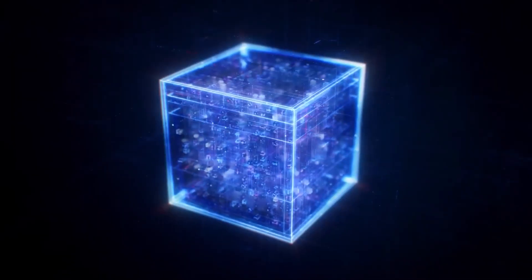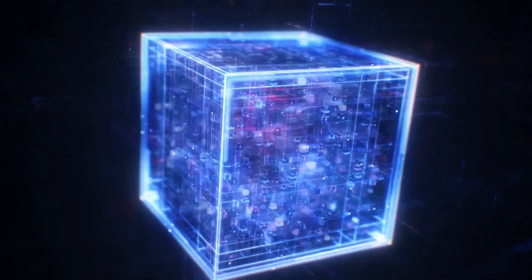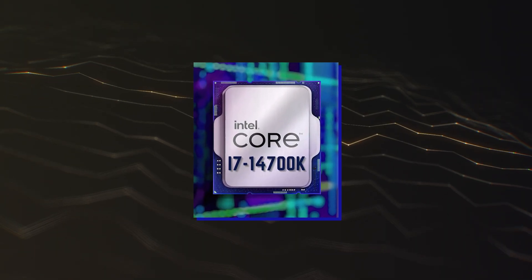What's up, guys! Although the Intel 14th Gen Raptor Lake Refresh Desktop CPU family brings little improvements over the 13th Gen lineup, there's one chip that stands out from the rest, and that's the Intel Core i7-14700K.